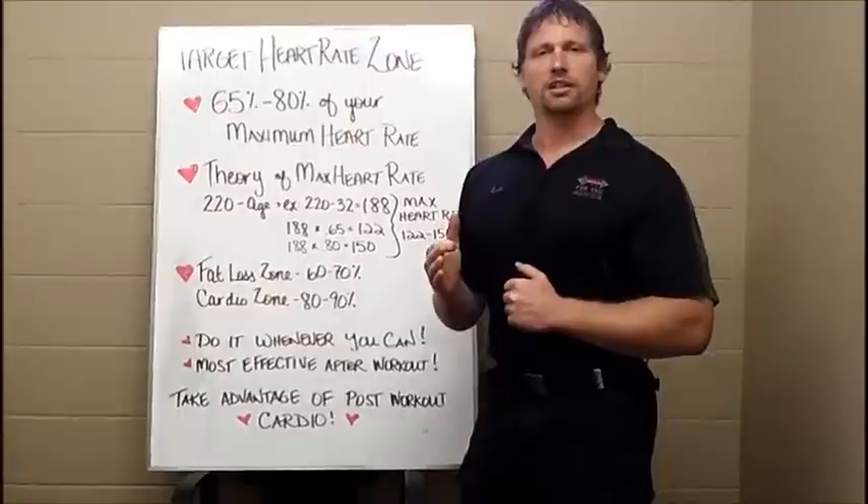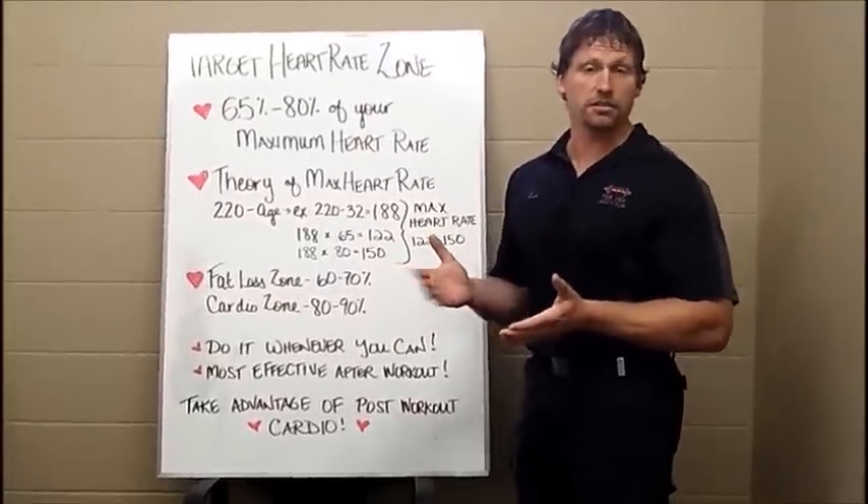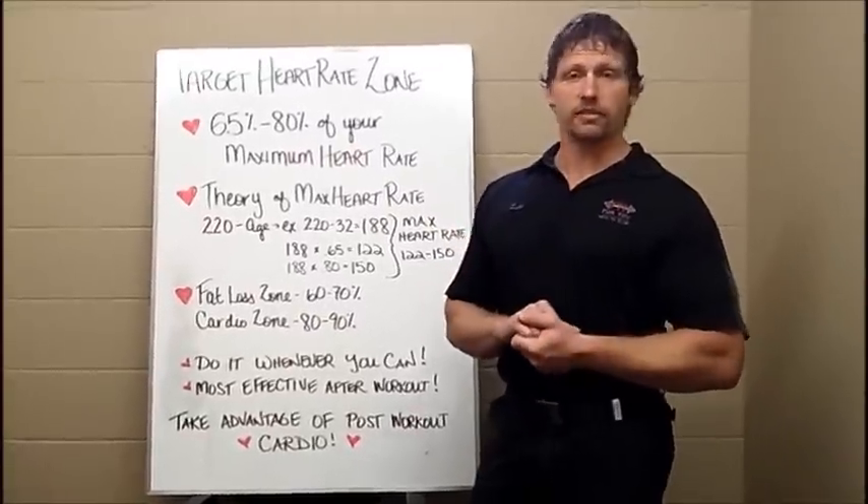So you have to figure out what your goals are, and that will determine how fast you should do your cardio. And once again, if you guys don't know, that's what I'm here for — that's what we're all here for. Ask one of us.